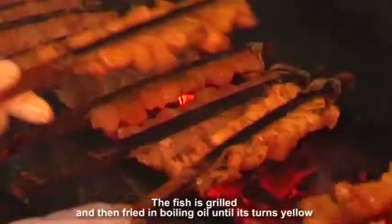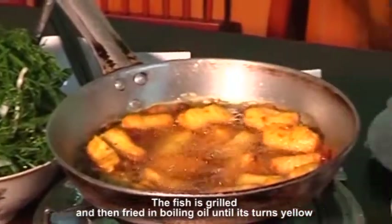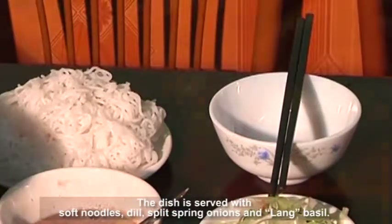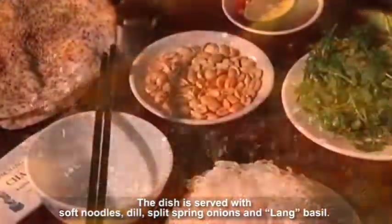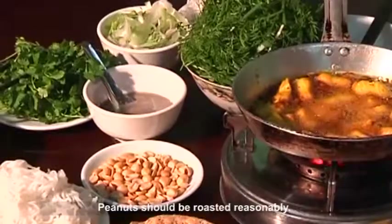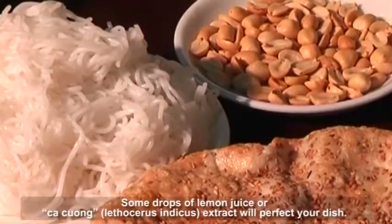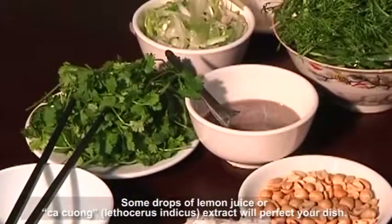The fish is grilled and then fried in boiling oil until it turns yellow and has a nice smell. The dish is served with soft noodles, dill, split spring onions and lemon basil. High quality rice paper should be yellow, grilled, crispy and fragrant. Peanuts should be roasted reasonably. Some drops of lemon juice or Cà cuống extract will perfect your dish.